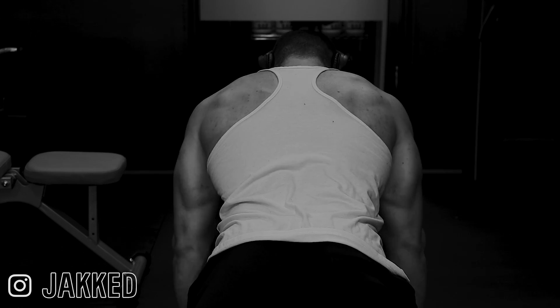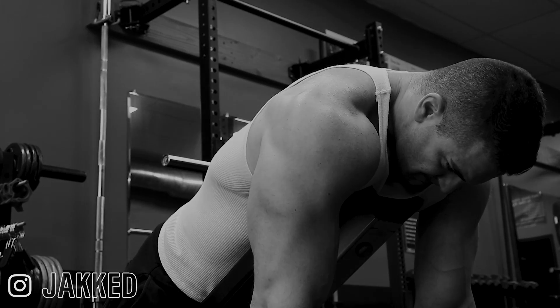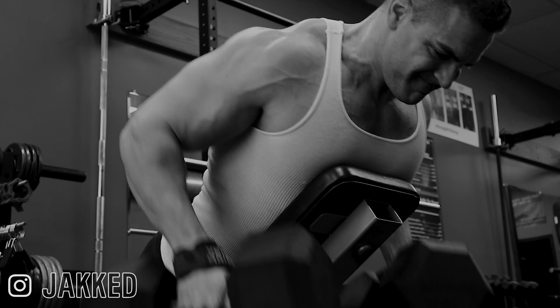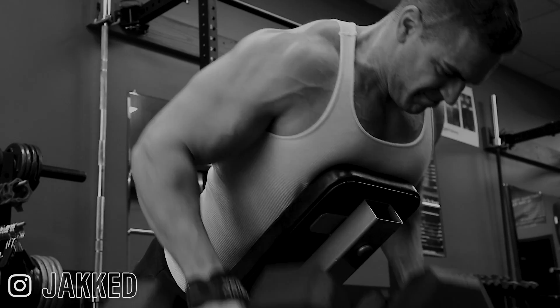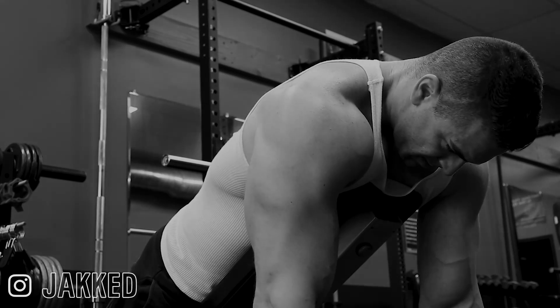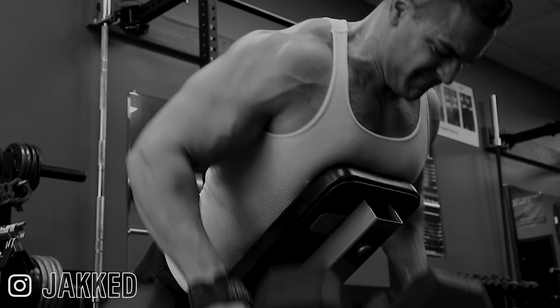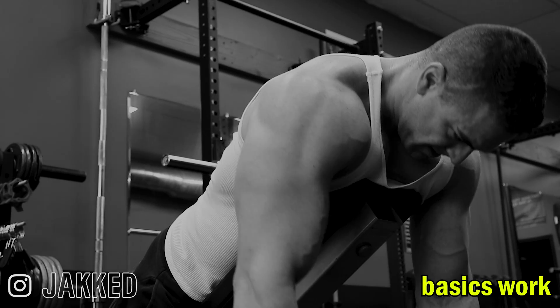There are plenty of reasons an advanced bodybuilder might want to focus more on chest supported rows. For me, I'm no longer focused on just trying to build a massive base, but rather improve my physique's weak points — specifically my middle and upper back. So chest supported rows are great here. But remember, I built my physique on basic barbell rows, dumbbell rows, and t-bar rows. It's important to understand what actually built the muscle in the first place, rather than what I'm currently doing now.